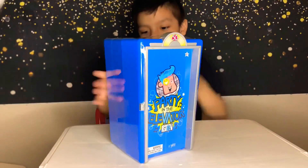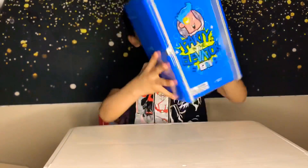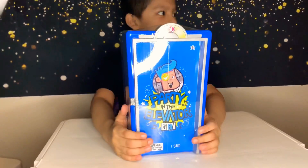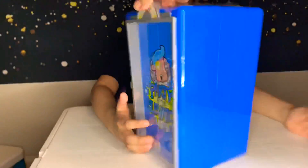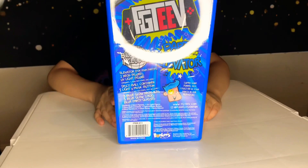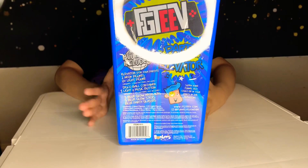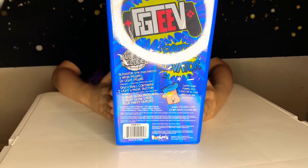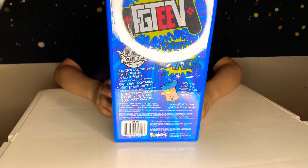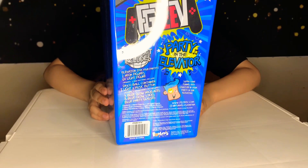Hi, welcome back to Choice of Fun to Play! Today we have someone opening the new FGTV set. It says 'Party in the Elevator.' This is for ages six and up — it's the blue set and it includes an elevator, two neon figures, a UV light figure, a disco ball container, a light and music button, three blue glow necklaces, three blue glow sticks, and blue party glasses.